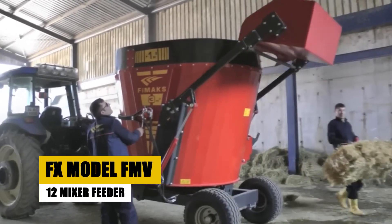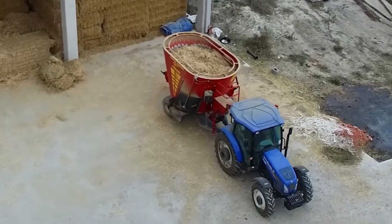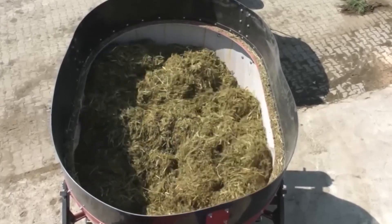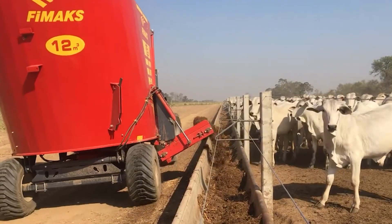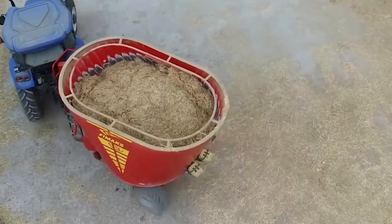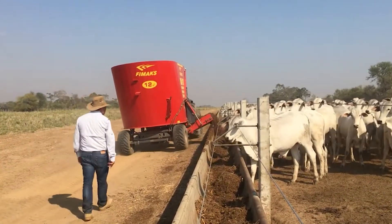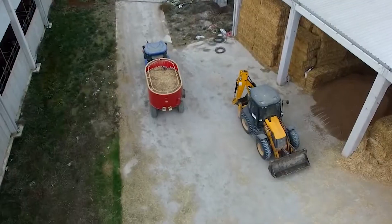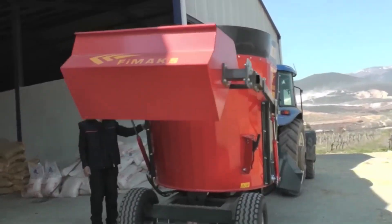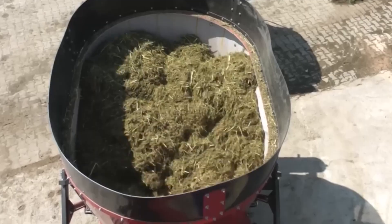Next up, the FIMAX FMV-12F Model Mixer Feeder — an indispensable machine for modern animal husbandry. Designed for medium-sized farms, this vertical mixer feeder is key in preparing optimal feed for 120 to 150 animals. It ensures that livestock receive well-blended, nutritious feed, vital for their health and productivity. The FMV-12F is not just a machine — it's an integral part of the farm's ecosystem, ensuring the well-being of livestock with every mix.